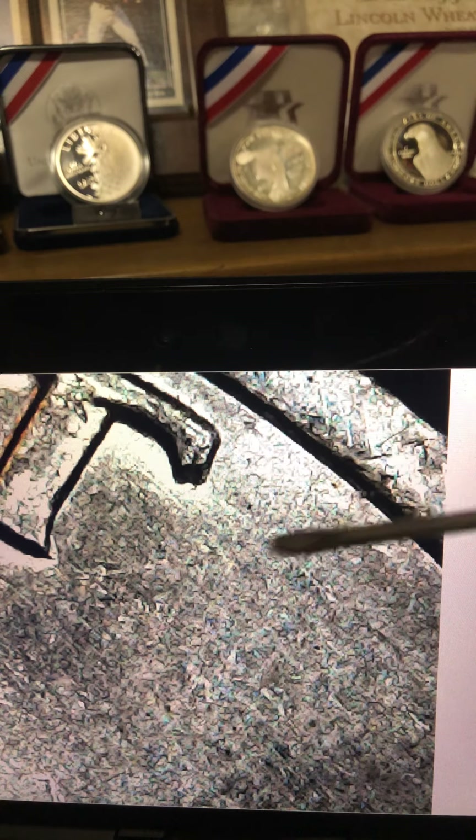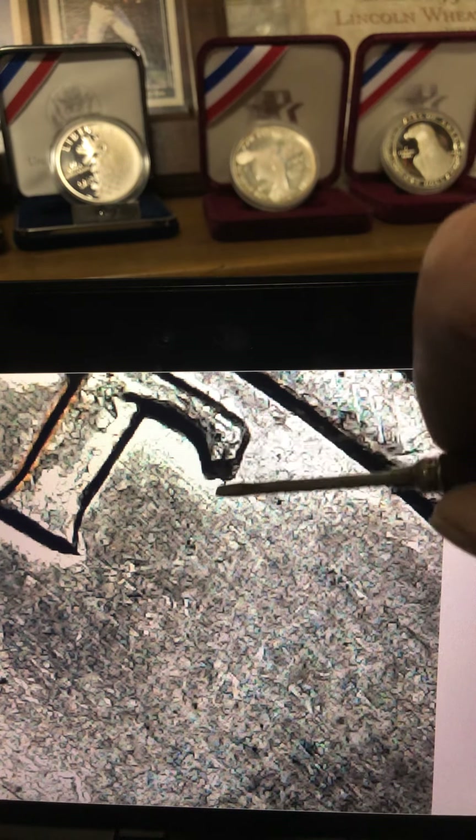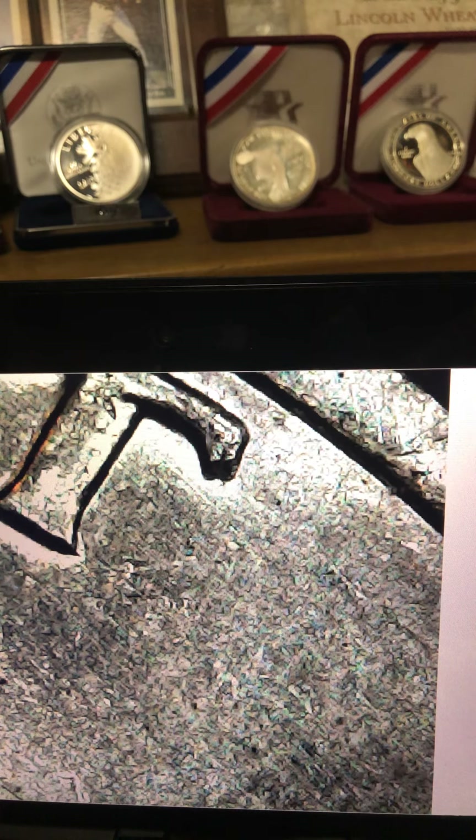There it is right there — you can just lightly, lightly see the double serif and the doubling. That is a 1971-D DDO FS-101 on a half dollar. All right guys, have a good one.